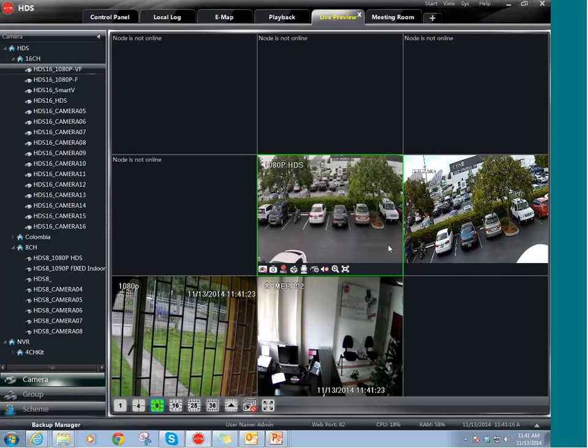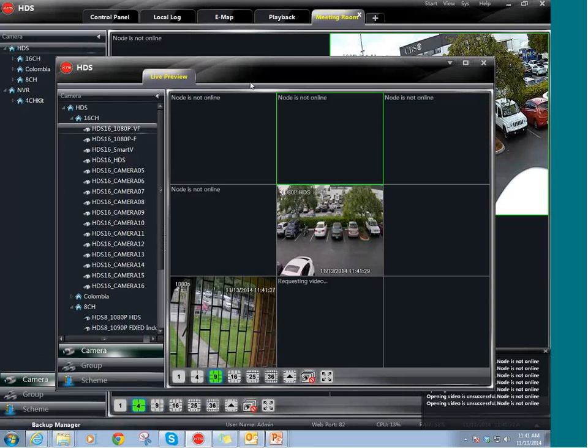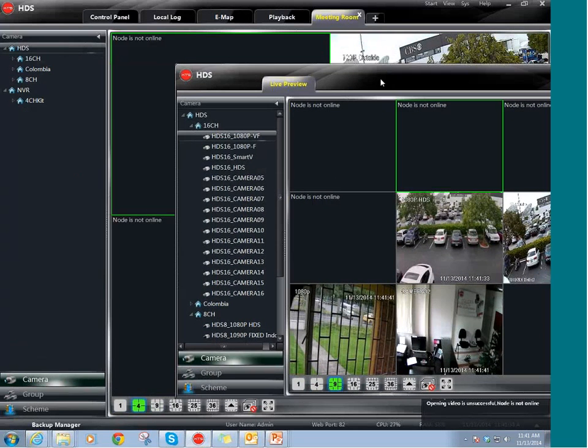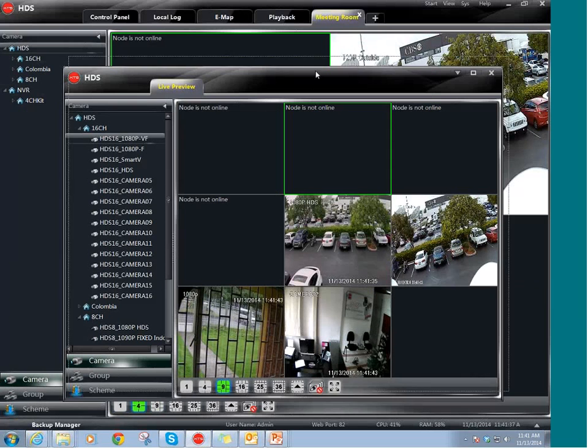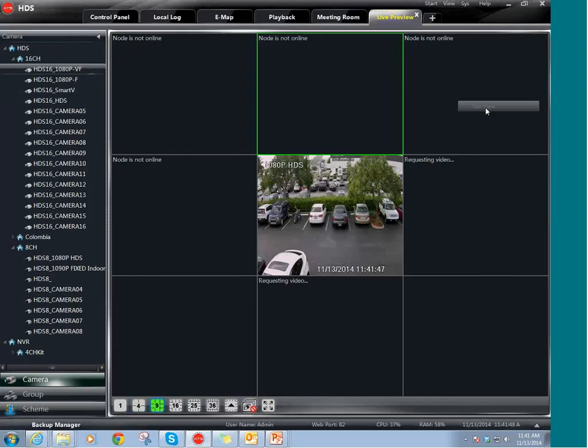Here is the preview. Let me show you how you can see 100 cameras on a different monitor. If you want to have this on another monitor, you just click on it, drag it outside, and you can move it to another monitor. You can put 100 cameras on one monitor, then another 100 cameras in another monitor. If you want to put it back, you click on tab view and it will go back to the CMS.